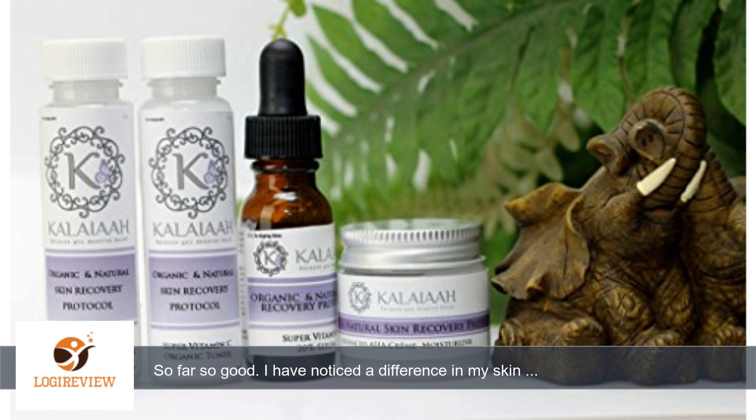The products came in a small clear plastic package. I ordered the sample package with cleanser, toner, serum, and moisturizer cream.